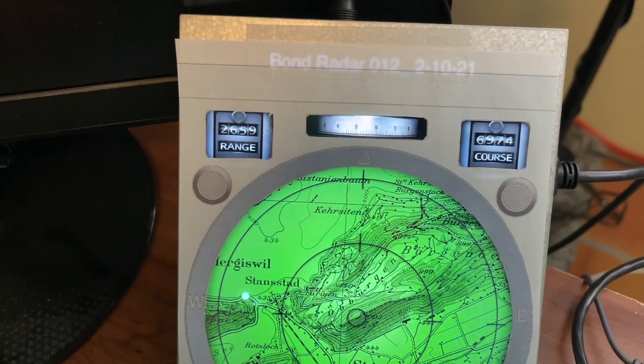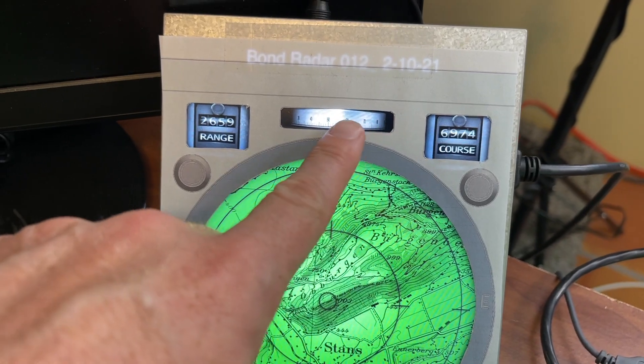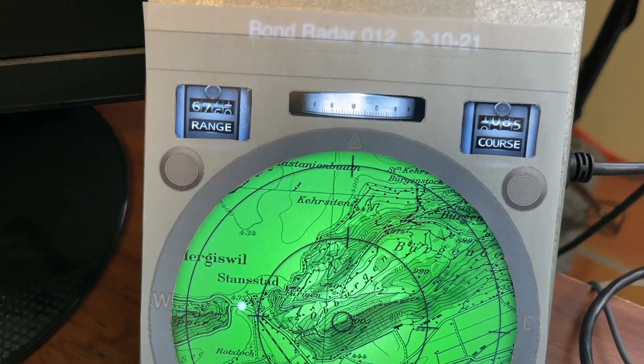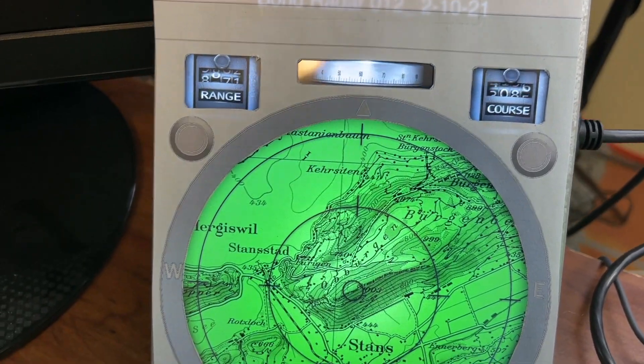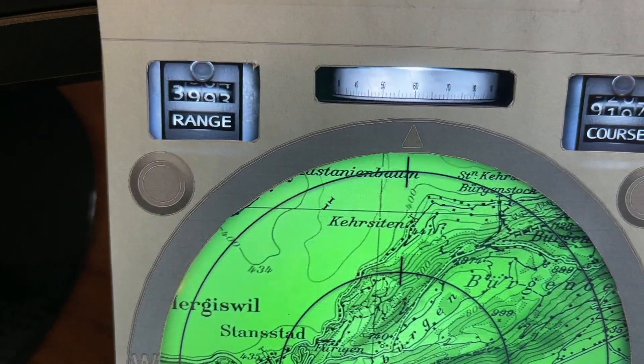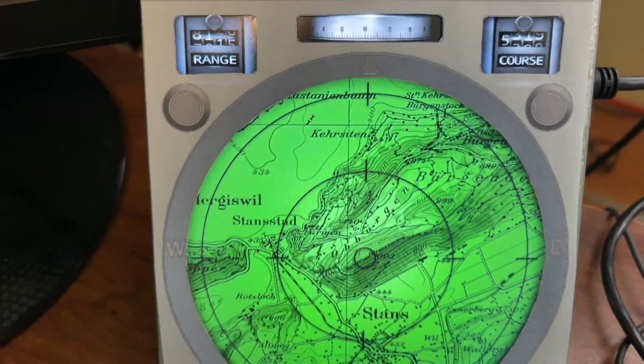Our artist Eric has been working on recreating GPS-like screens that look like they're from the movie. In the movie, those are physical gauges spinning around, so he did a really great job making them look like 3D physical gauges — but they're actually just rendered video. They look great.